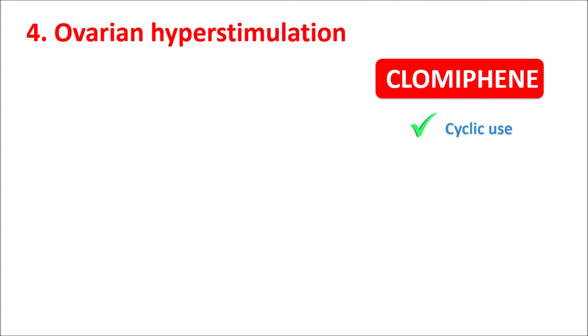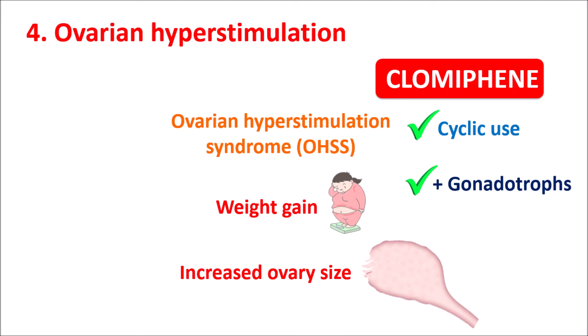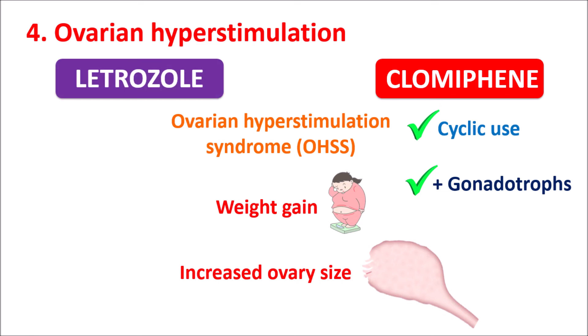The fourth comparison is ovarian hyperstimulation. Clomiphene can stimulate the ovaries on cyclic use, and when combined with gonadotropins, it can produce Ovarian Hyperstimulation Syndrome (OHSS). Even though it is rare, repeated use or combination with gonadotropins can cause increased weight gain, increased ovary size, abdominal distension, and abdominal pain. On the other hand, Letrozole does not show ovarian hyperstimulation — it can actually reduce this risk due to decreased estrogen levels. So Letrozole has an advantage over Clomiphene here.